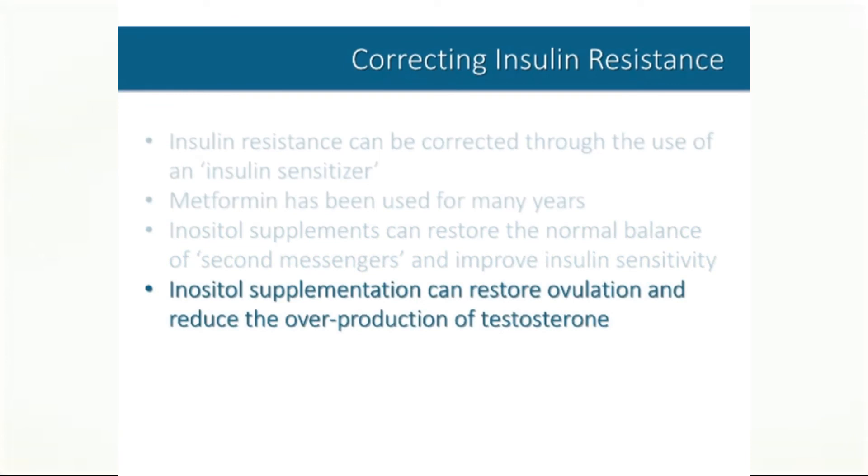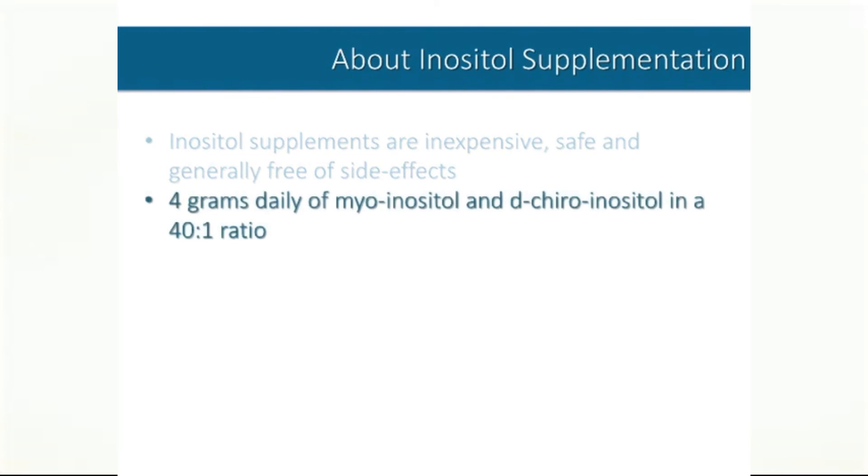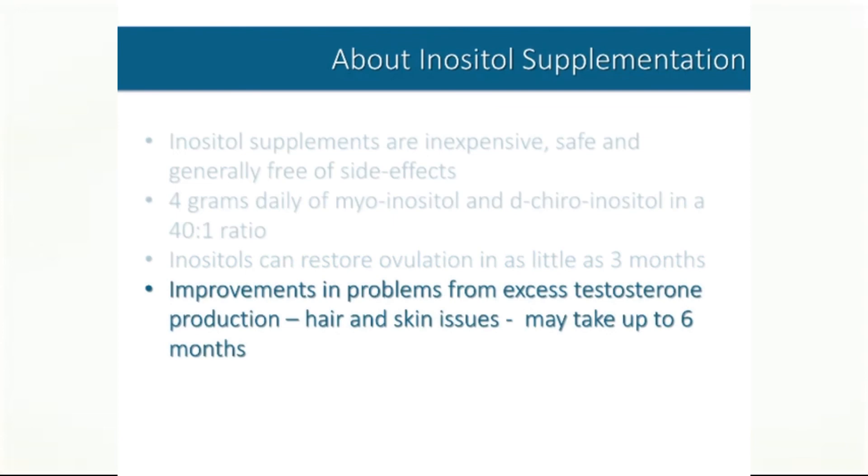These studies have shown that inositol supplementation can restore ovulation and reduce the overproduction of testosterone. Inositol supplements are affordable, safe, and generally free of side effects. The best results have been realized by supplementing with a blend of myoinositol and d-chiroinositol in a 40 to 1 ratio. A total of 4 grams daily appears optimal, usually taken 2 grams in the morning and 2 grams in the evening. This regimen can restore ovulation in as little as 3 months. Improvements in testosterone-related symptoms such as hair and skin issues may take up to 6 months.